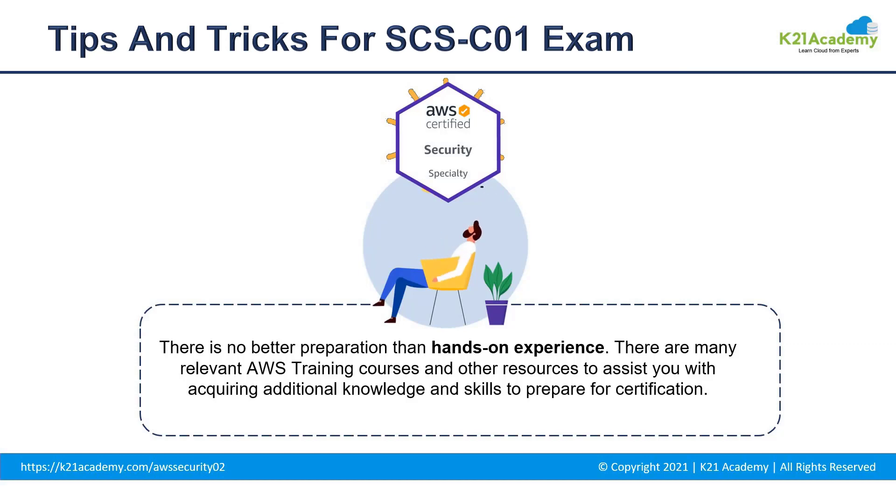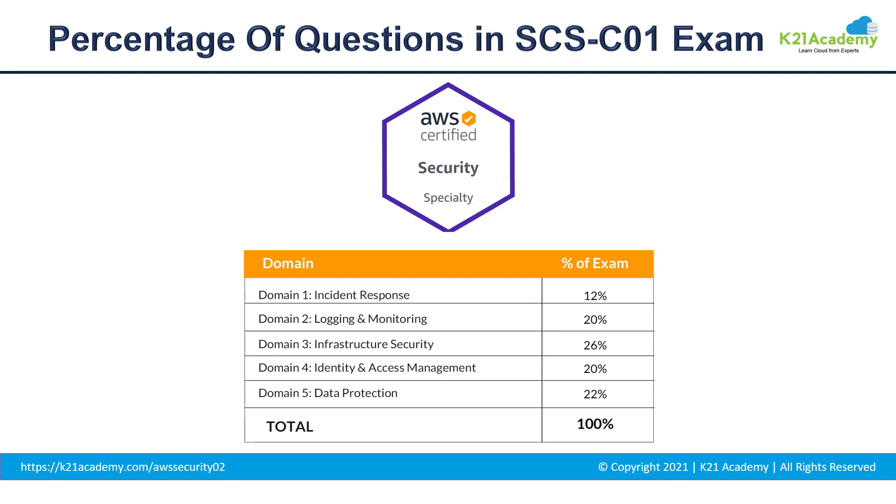Let me give you a check on the kind of questions that might be asked. We have five domains. Domain 1 is incident response, covering approximately 12% of the examination. Domain 2 is logging and monitoring, covering approximately 20%. Domain 3 is infrastructure security, covering 26% — the highest among all. Domain 4 is identity and access management, covering approximately 20%. And domain 5 is data protection, covering approximately 22% of the examination.